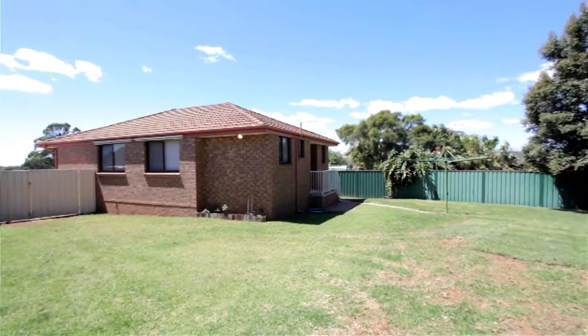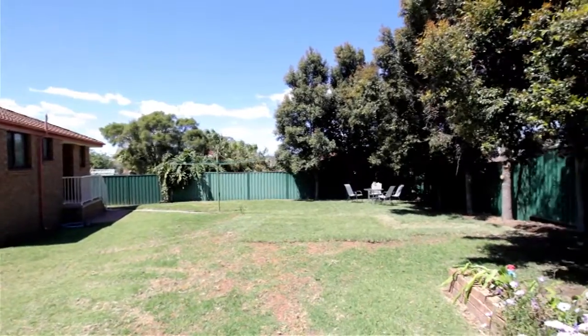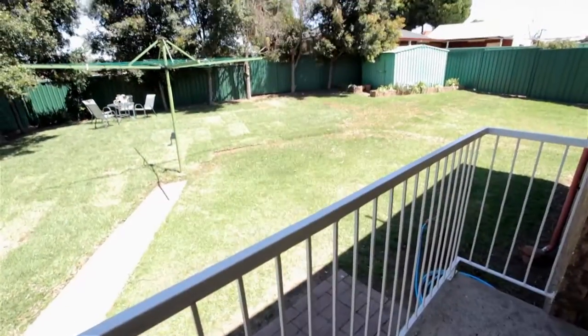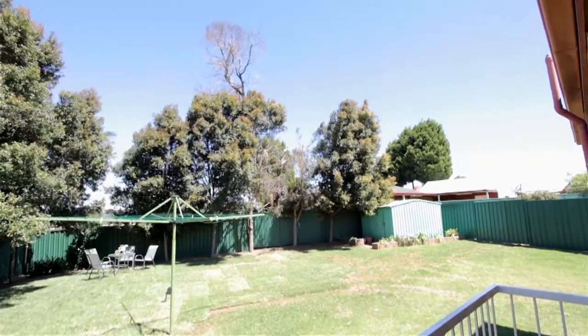Outside is the large low maintenance backyard that gives the kids a perfect place to play, or subject to council approval, build a granny flat. Located close to local schools, shops and public transport, this property truly has it all.